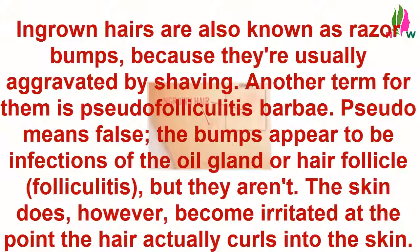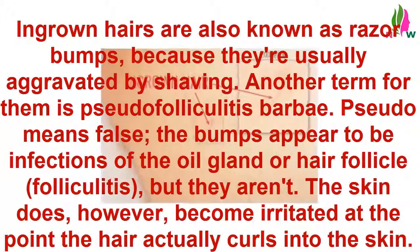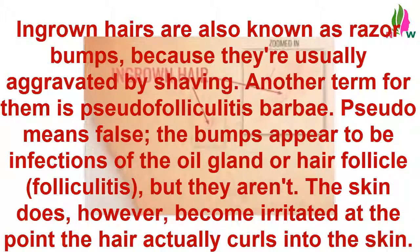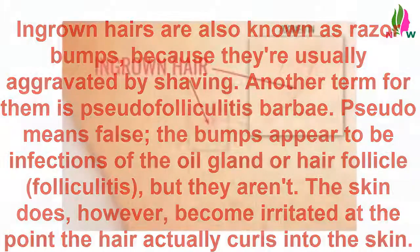Ingrown hairs are also known as razor bumps, because they're usually aggravated by shaving. Another term for them is pseudofolliculitis barbae. Pseudo means false — the bumps appear to be infections of the oil gland or hair follicle, folliculitis, but they aren't. The skin does, however, become irritated at the point the hair actually curls into the skin.